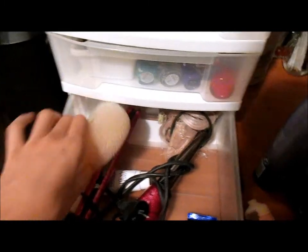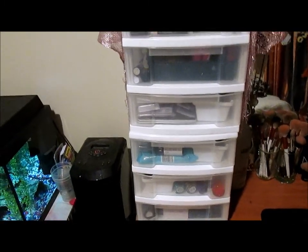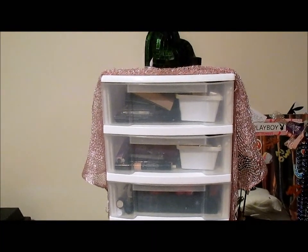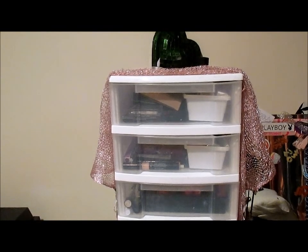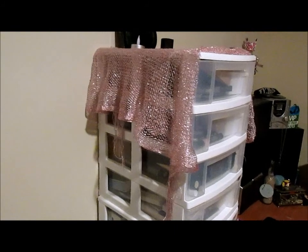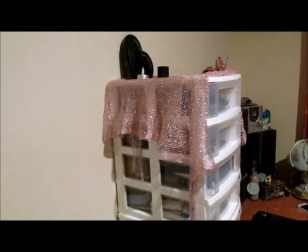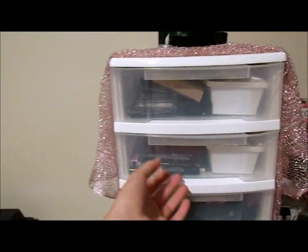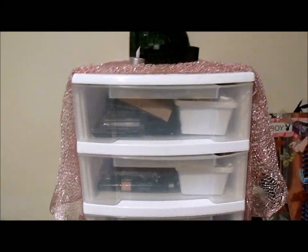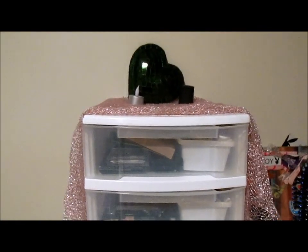I hope you liked my makeup storage and collection video. I know it's not as much as other YouTubers, but it is quite a lot for someone starting out who just loves makeup. I've been collecting this for a while and I'm obsessed with my makeup — that is my problem! Everything's handy and available, it just slides out which is awesome. Please subscribe, it would mean a lot — have a nice day, bye!